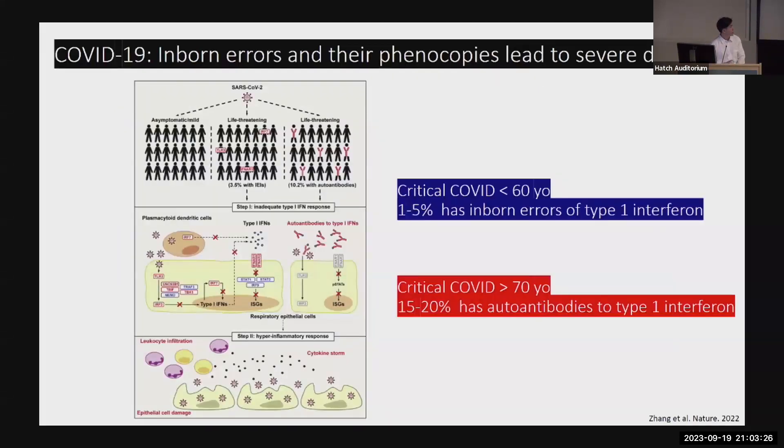The same concept applies to emerging or new pathogens. In 2020 it felt like a Russian roulette — I watched people in their 30s end up in the ICU from COVID. It turns out that among people who were young and got really sick from COVID, up to 5% have some sort of inborn error in type 1 interferon, which is important for antiviral defense. And if you're older, up to 1 in 5 of those who got severe COVID actually have autoantibodies against type 1 interferon — which made them really sick and ended up in the ICU.